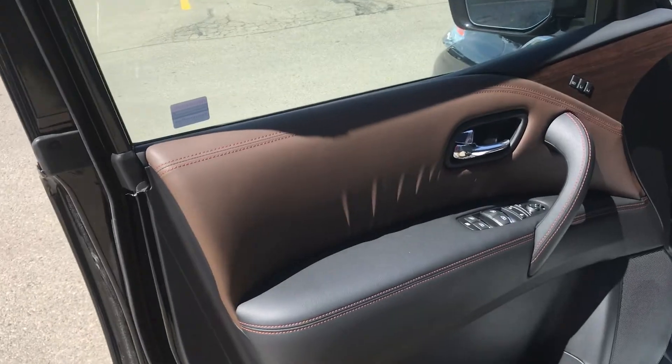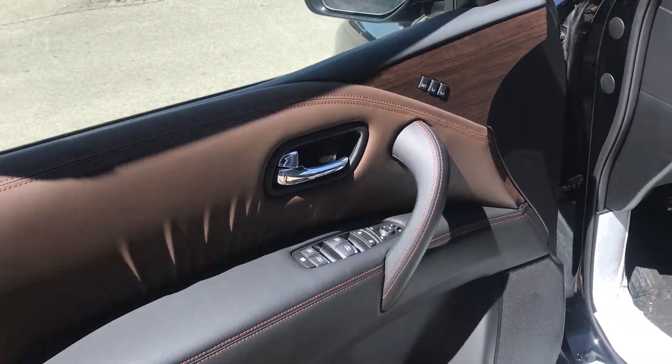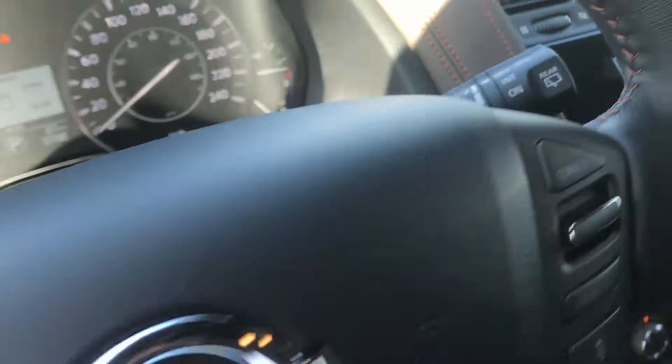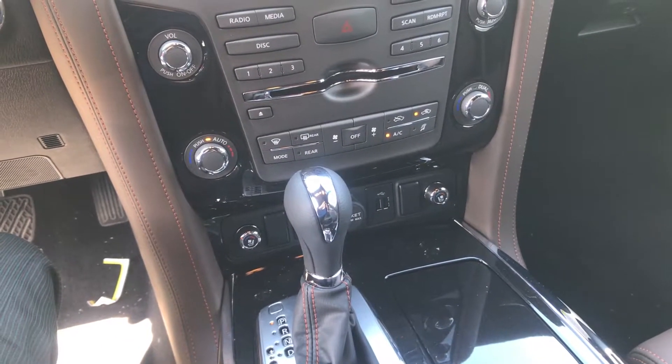The interior of this car is absolutely gorgeous, coming with all your power windows, power locks, your eight-way power seat, and also you have your heated steering wheel and climate control seats — so those are going to be AC seats and heat seats.